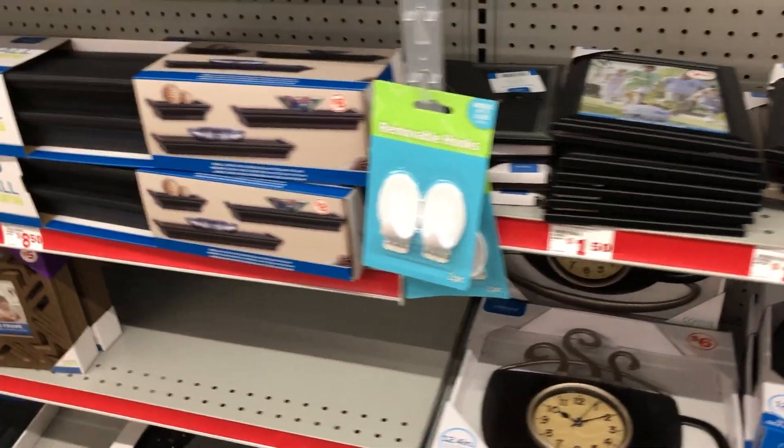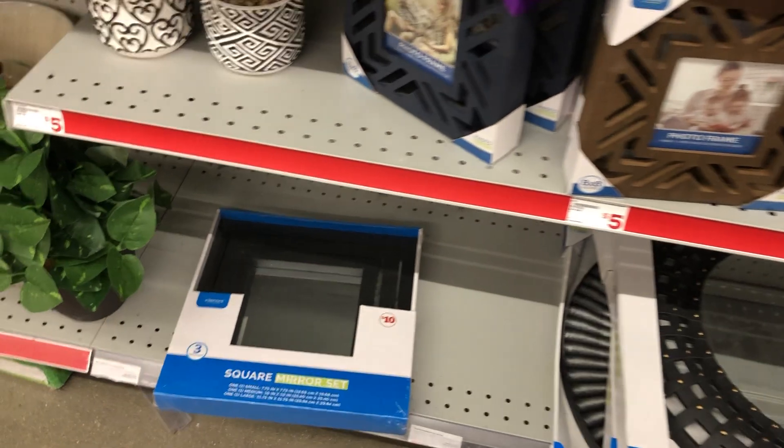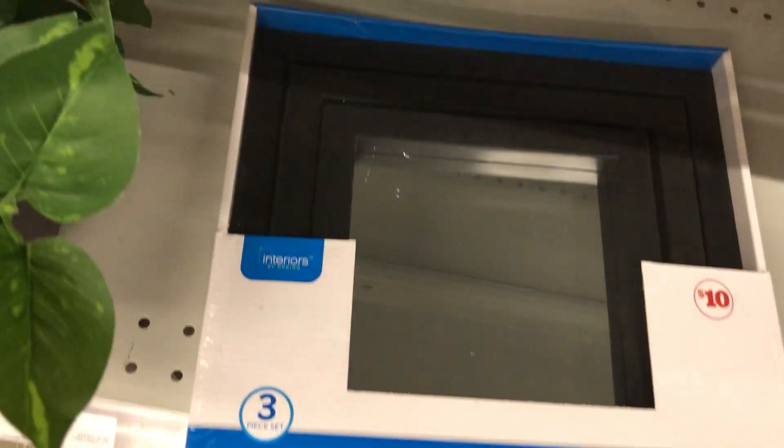A few pieces here in the wall decor. It's a three-piece square mirror set here for 10 bucks, in black.